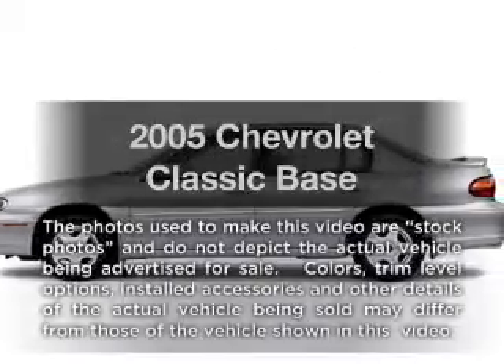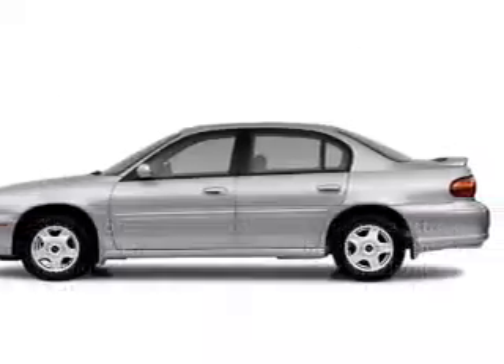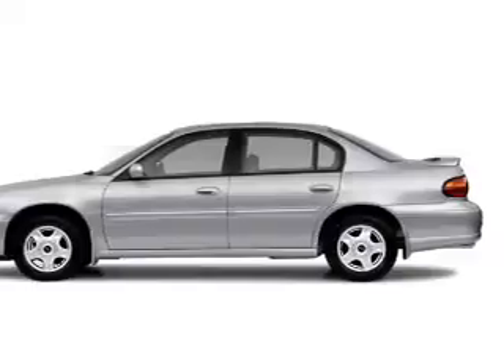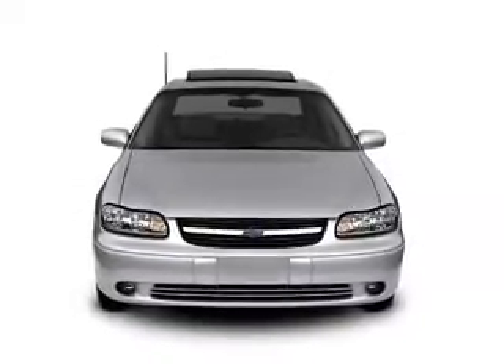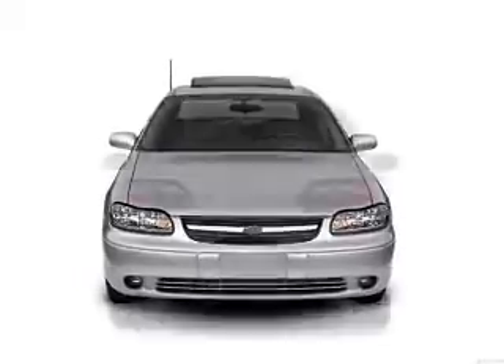Introducing the 2005 Chevrolet Classic — everything you need under one roof with this great vehicle. With an efficient four-cylinder engine, the powertrain includes front wheel drive driven by an automatic transmission.